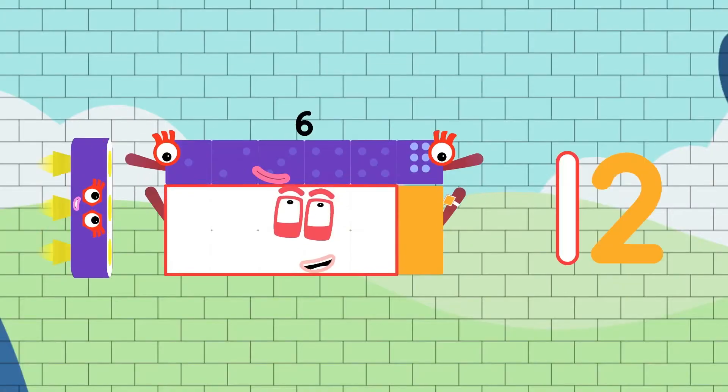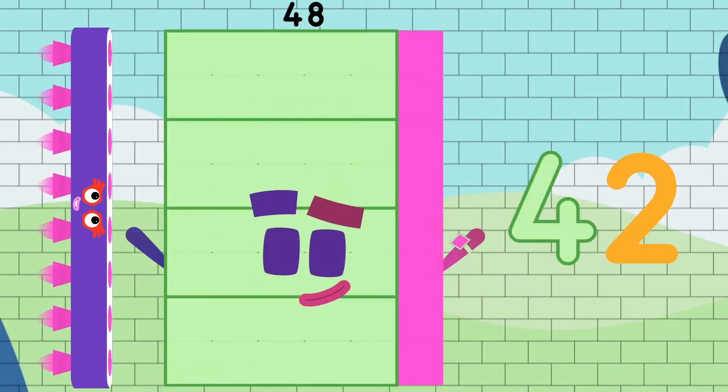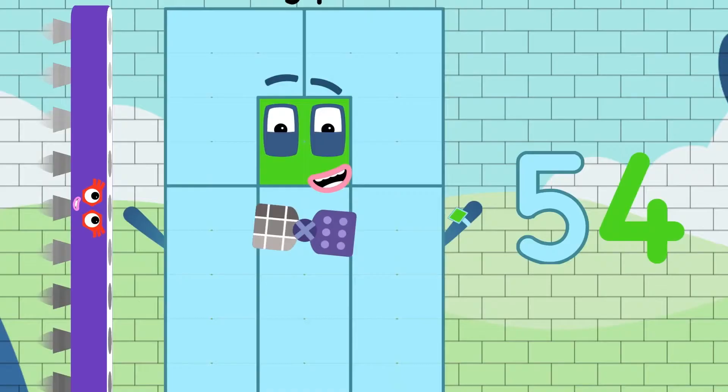6, 12, 18, 24, and 30, 36, 42, 48, 54, and 60.